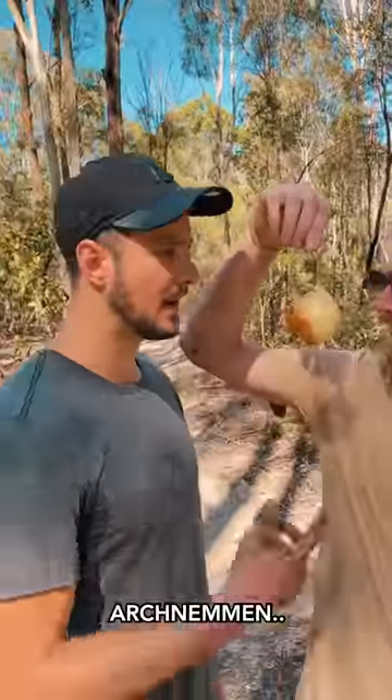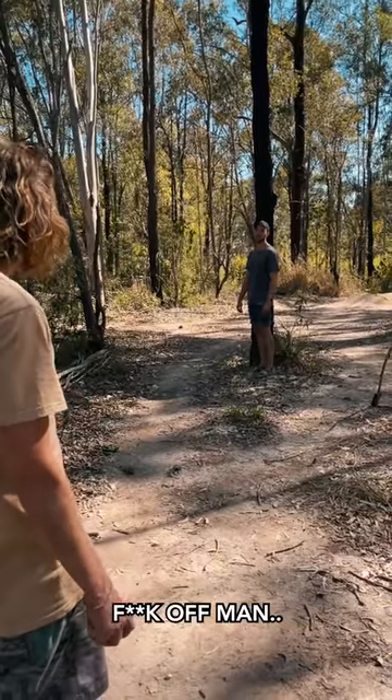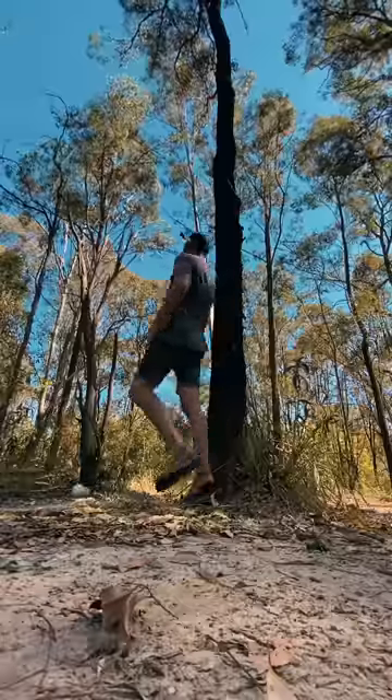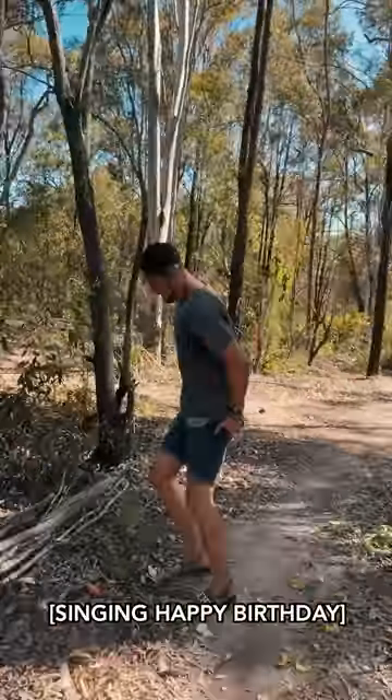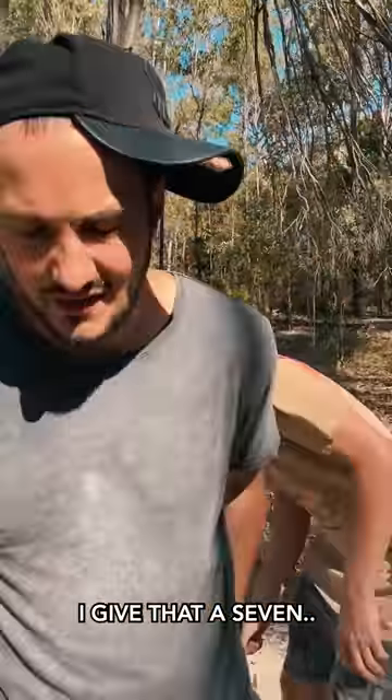It's an onion — that's my arch nemesis. You ready? Whoa! Oh! I have onion on me! I give that a seven out of ten.